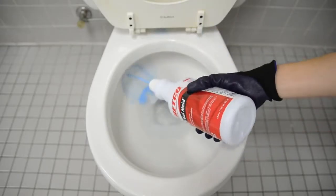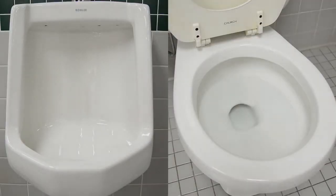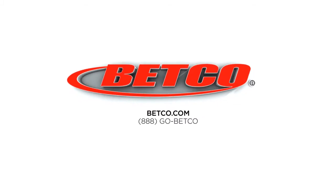It is formulated to protect plumbing fixture components and will not harm septic tanks. Bollmade leaves porcelain fixtures clean with long-lasting wintergreen fragrance. Order today by calling 888-GO-BETGO.